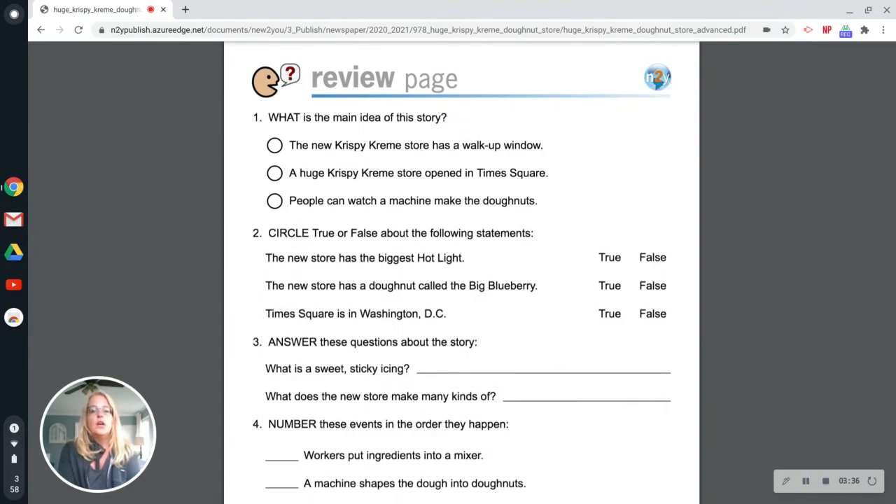Number one, what is the main idea of the story? Is it: the new Krispy Kreme store has a walk-up window? A huge Krispy Kreme store opened in Times Square? Or, people can watch a machine make the donuts? The main idea of this story is: a huge Krispy Kreme store opened in Times Square.